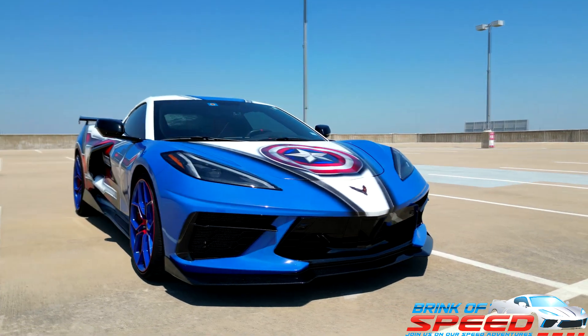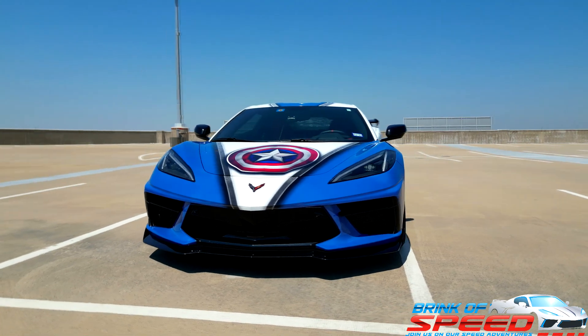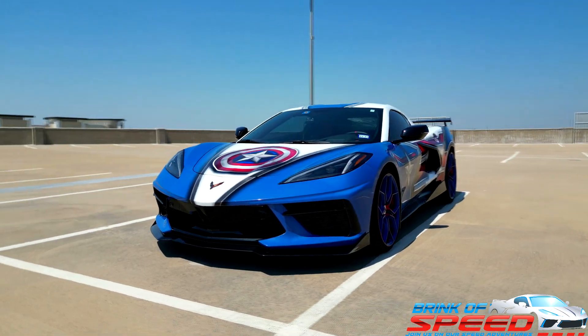Ladies and gentlemen, today I will show you all of the 2023 C8 Corvette Stingray must-have options.